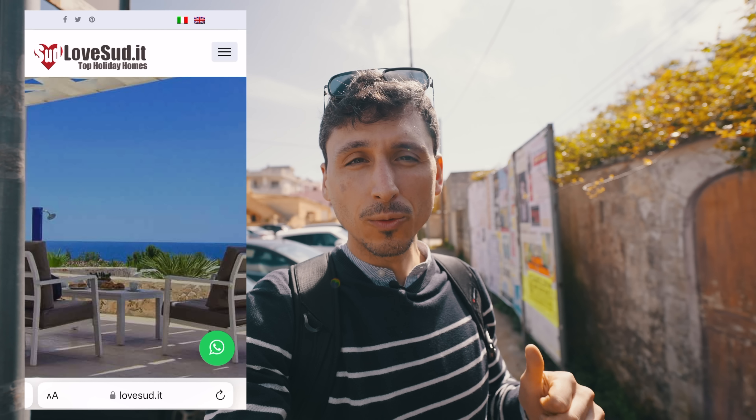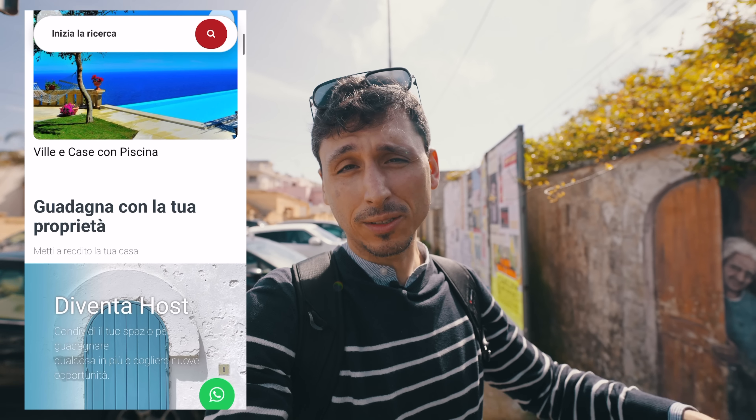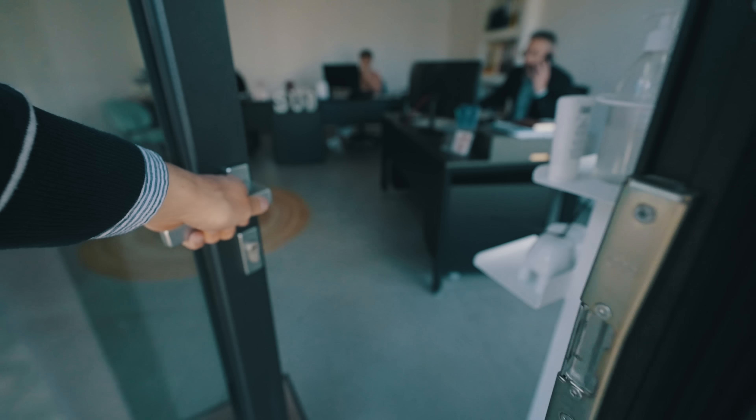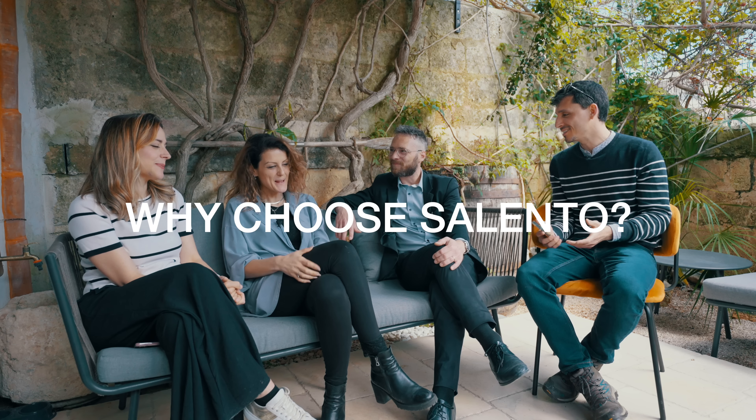I've made it to Galliano del Capo, and I'm here at the office of lovesood.it, a really special group of people who are helping whoever wants to buy their dream home down here in the southernmost part of Salento. I was really curious to know what they think makes Salento such a unique place to live in, so I decided to sit them down and ask: why Salento?